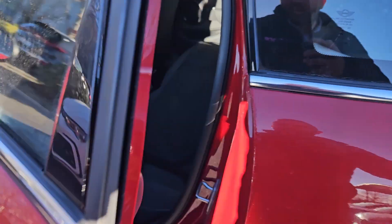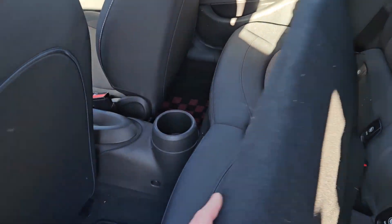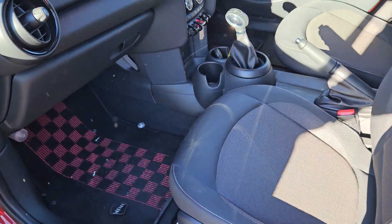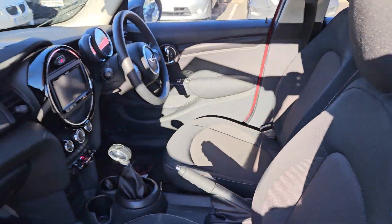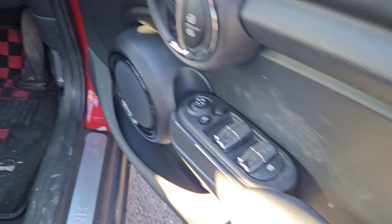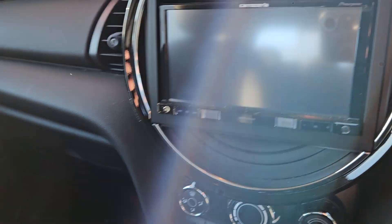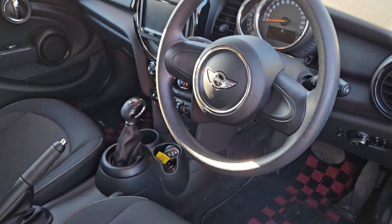I'll also show you the interior quickly — you can have a quick look there, how lovely she is. She's automatic, love those carpets. Beautiful electric windows, electric side mirrors, central locking, automatic gearbox — you can see the air conditioning. Absolute beautiful car.